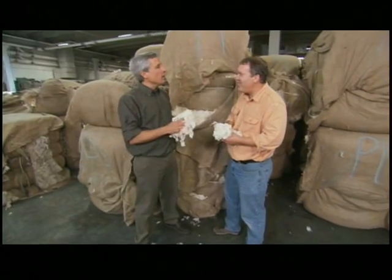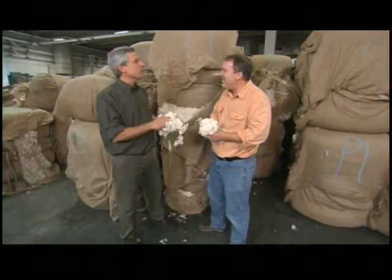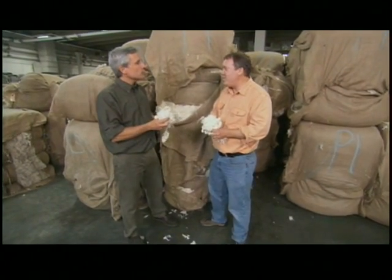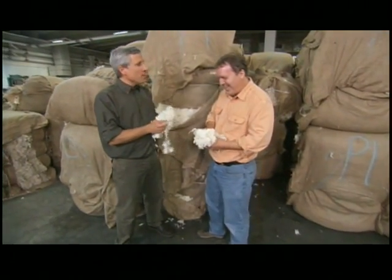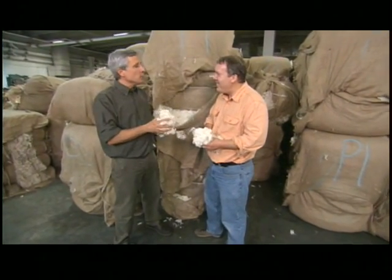So you bring all this wool in — what are you going to make out of it? We make a variety of very high-quality fabrics and specialty fabrics like fireproof fabrics and healthcare fabrics and things like that. Fireproof? Yes, because one of the great characteristics of wool is that it doesn't burn. It'll char, but it will not burn. So it's used in a variety of fire protection applications.